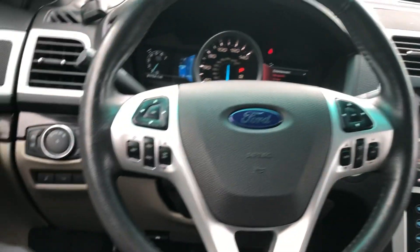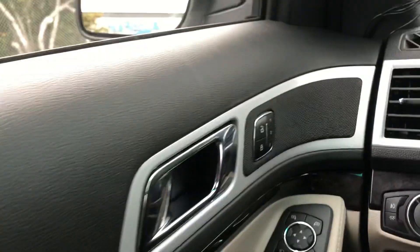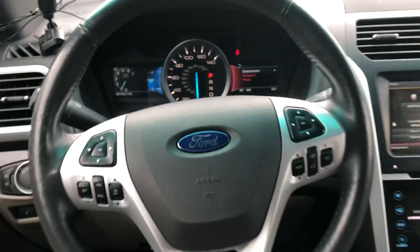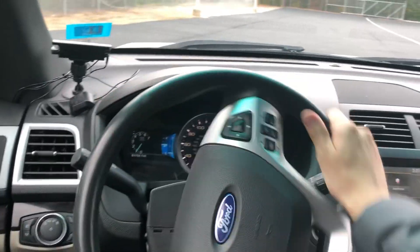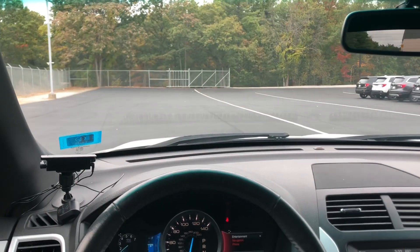You got cruise control, your tailgate control, tow, lighting systems, and memory seats right there. Navigation, entertainment, phone, Bluetooth, audio — this thing runs very, very well, and it comes with a built-in garage door opener. Plenty of bells and whistles. It's a very smooth ride, very comfortable, and it runs great.